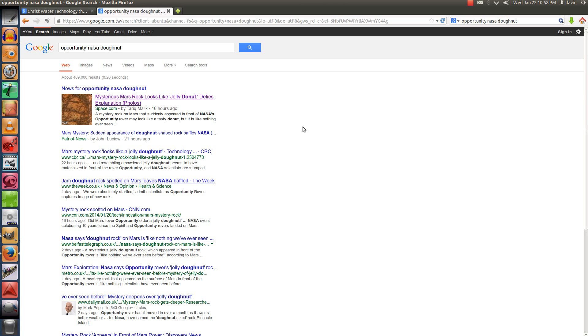Hello YouTube. A mysterious rock that looks like a jelly donut — a device explanation, mass mystery. The sudden appearance of this donut-shaped rock baffles NASA. Okay, let's see about that.